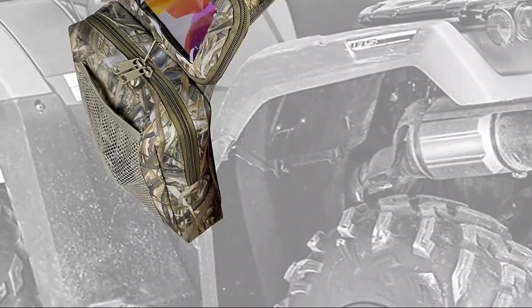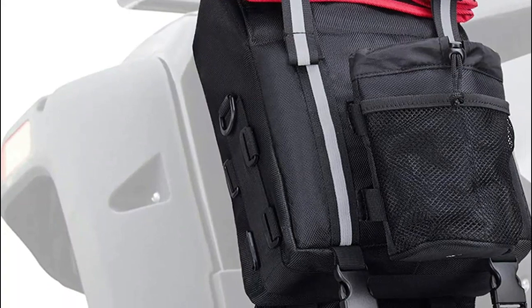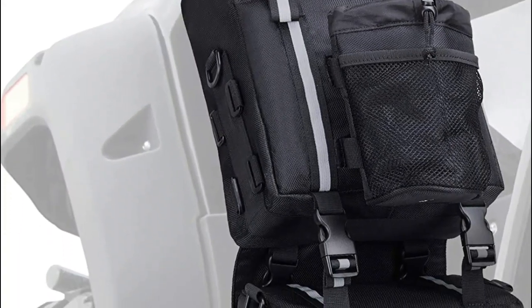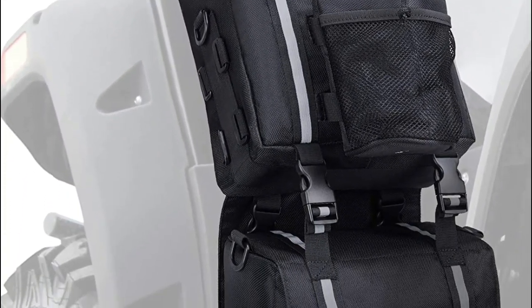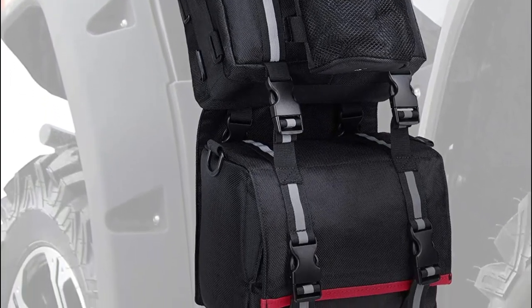The best ATV saddlebags will be durable, waterproof, and able to securely attach to your ATV. Some popular options include the Culpin Legacy ATV saddlebags, the Quad Boss ATV saddlebag, and the Black Boar ATV saddlebag.